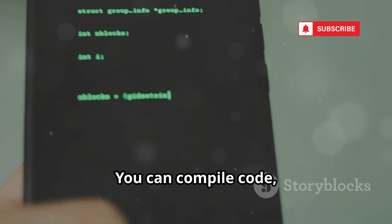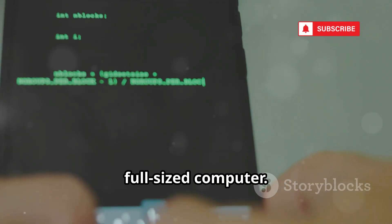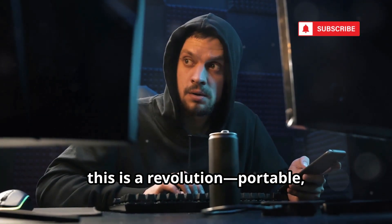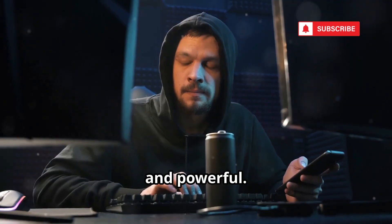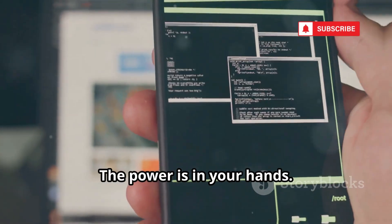You can compile code, run scripts, and connect to servers, just like a full-sized computer. For ethical hackers and pen testers, this is a revolution — portable, discreet, and powerful. But remember, a tool that can build can also destroy. The power is in your hands.